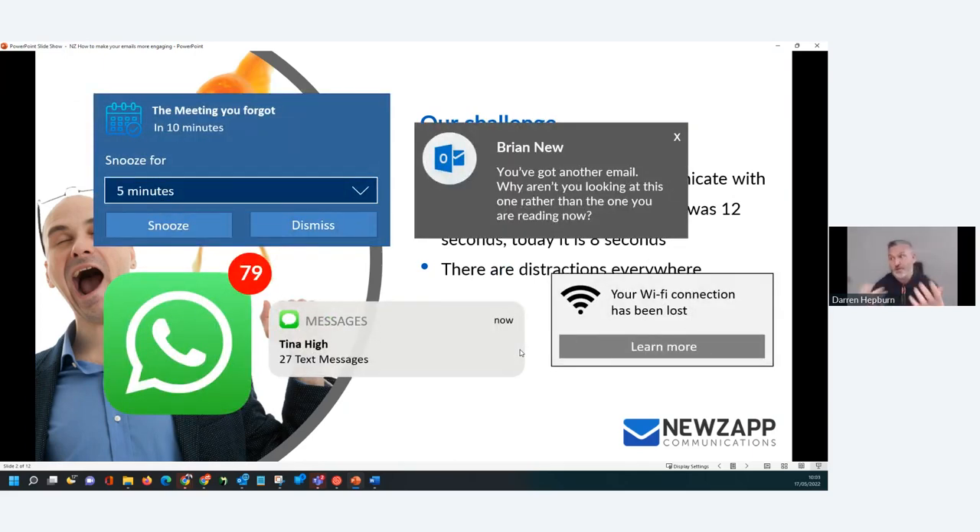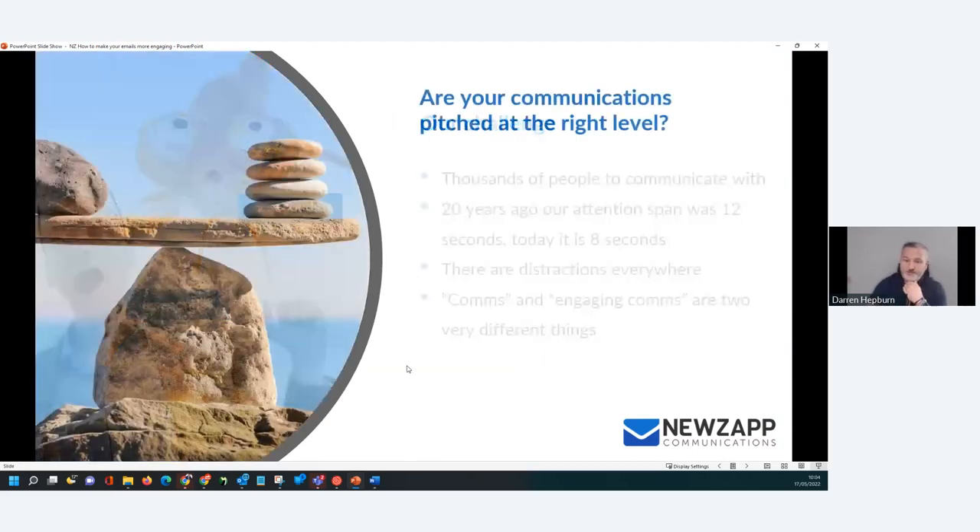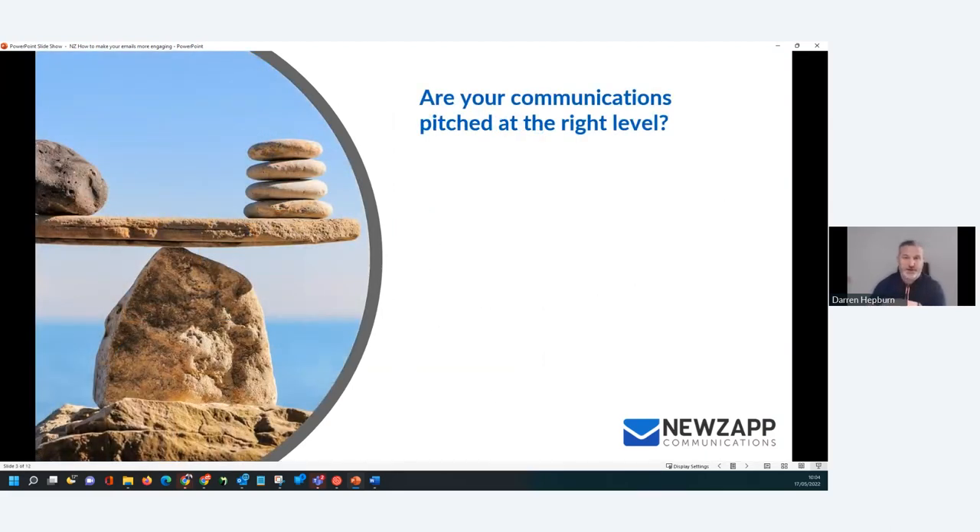There are meetings to attend, there are webinars to come to, there are emails, there are messages — they're coming at us at an absolutely fanatical rate. And that's the biggest problem we have as communicators: cutting through the noise and creating engaging comms that's going to be read, received, appreciated, and acted on. It's all about raising that engagement on these campaigns compared to other ones that we're putting out. So the first thing we need to look at is our email — is it pitched at the right level?